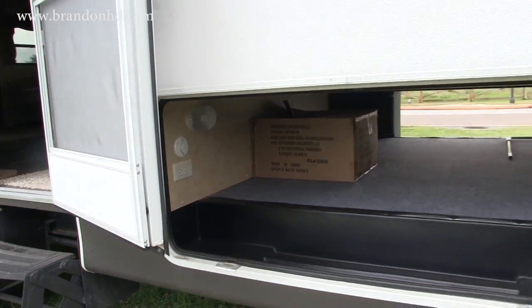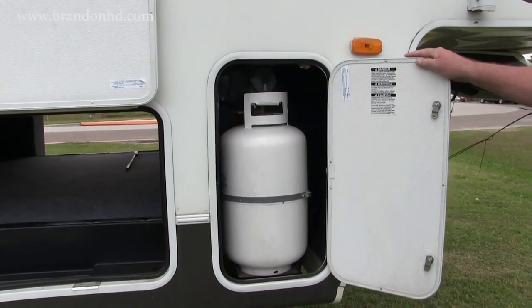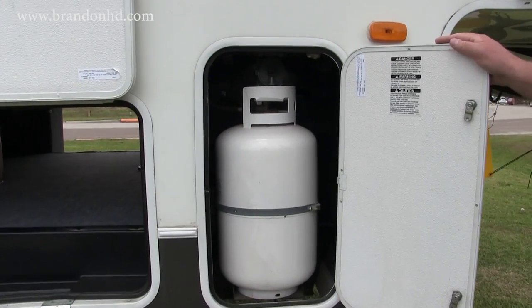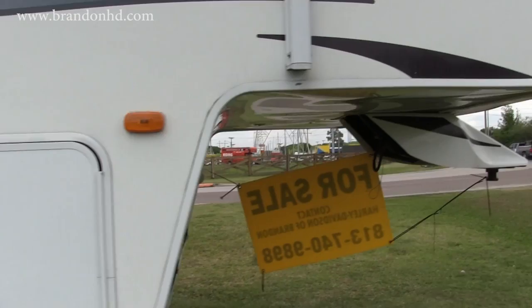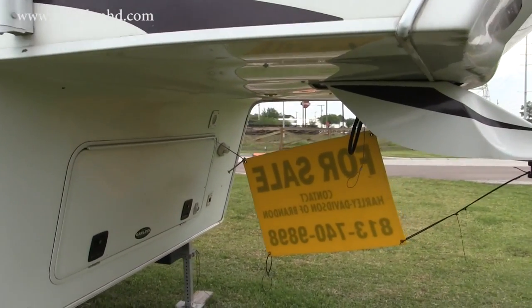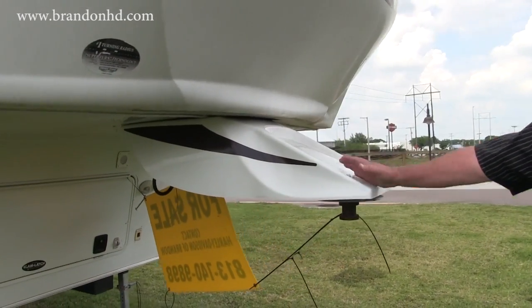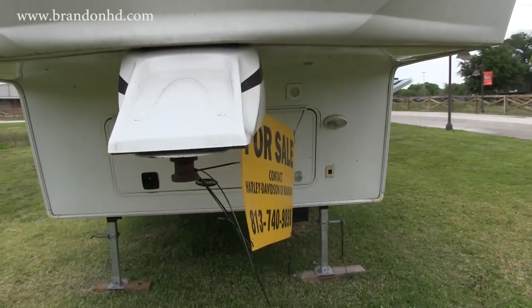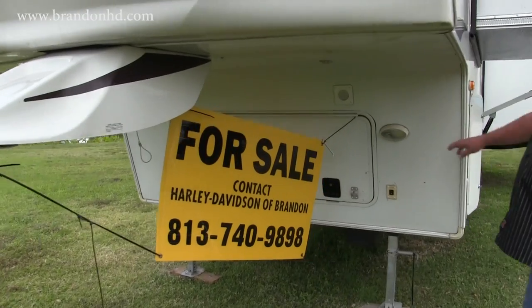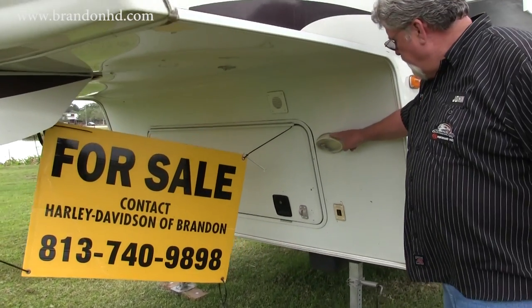On this side we have one propane tank, and there's also another propane tank on the other side. Here's your fifth wheel coupler, and there's also a storage area up underneath the fifth wheel area. We have a lighting section over here so that when you're trying to do your hookup, you have light.